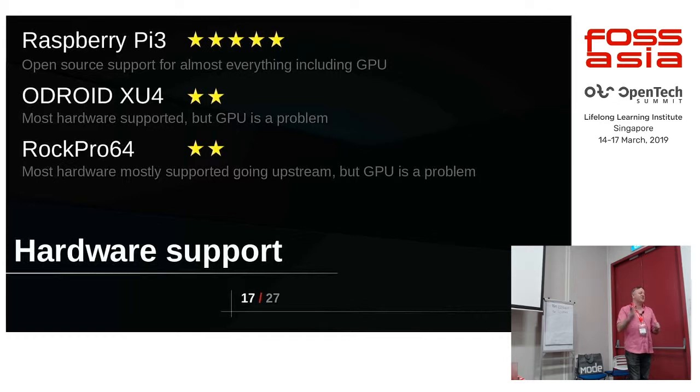Most of the other IO — network, eMMC, and so on — does actually work. So depending how much of the peripherals you want working and how much performance you want, figure it out.